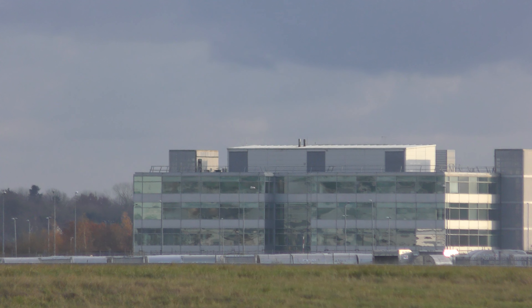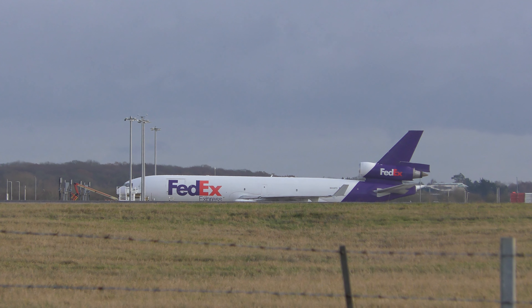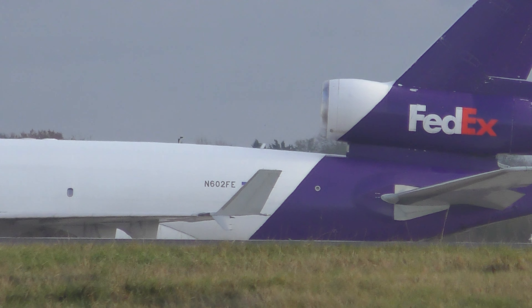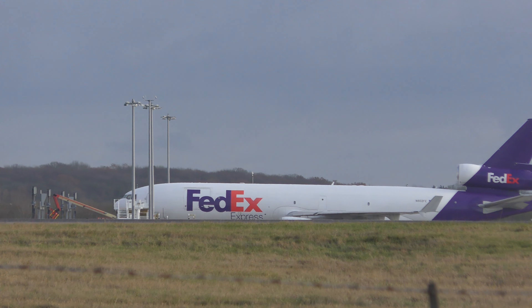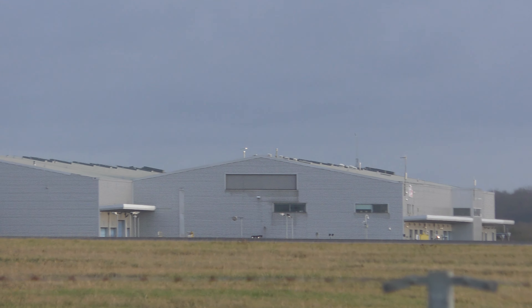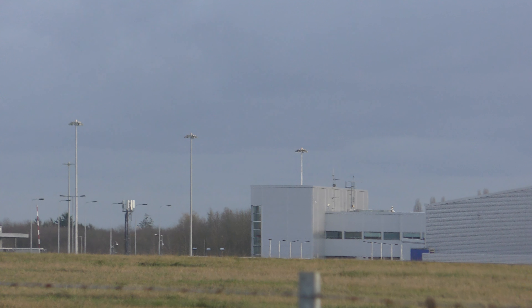That building there — not sure what that building is actually. That's where the FedEx planes get unloaded. You've got the FedEx buildings here, and all the noise comes from unloading there.